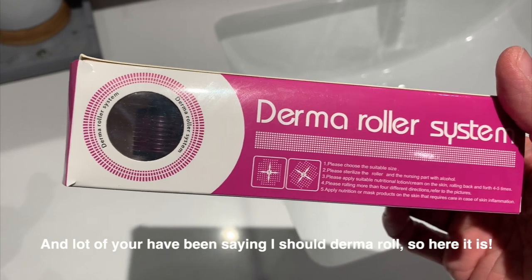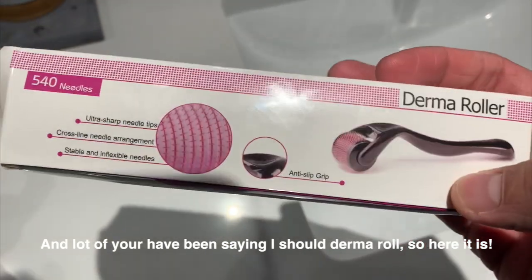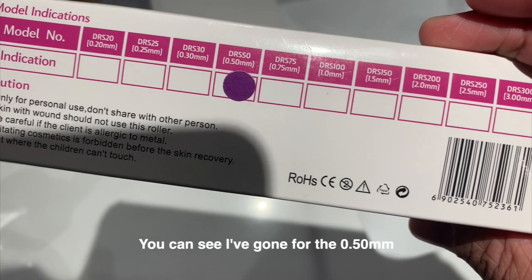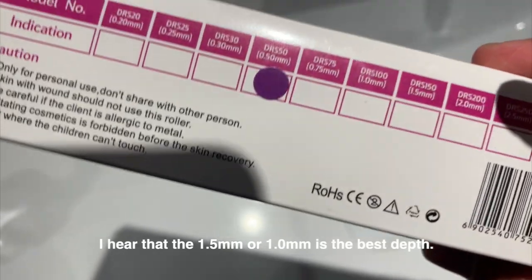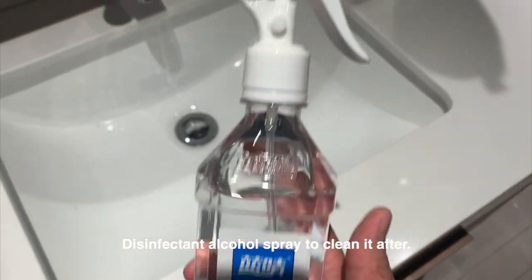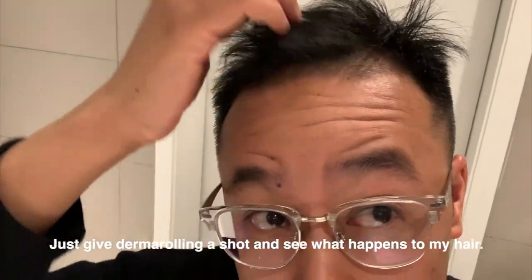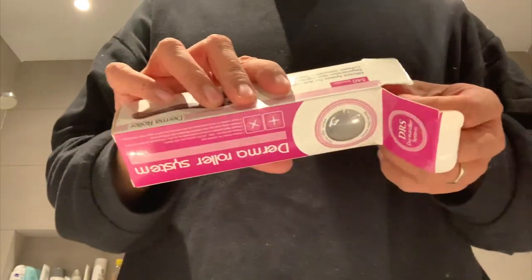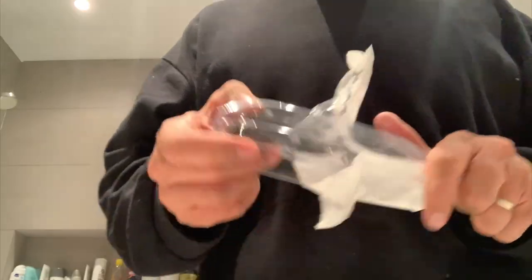A lot of you have been saying use your derma roller, so here it is. You can see I've gone for the 0.5mm. I hear the 1.5mm is the best. Death-important disinfectant alcohol spray to clean it after. Just going to give derma rolling a shot and see what happens to my hair.